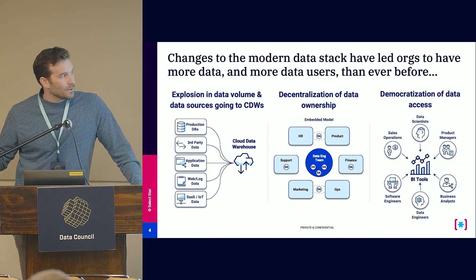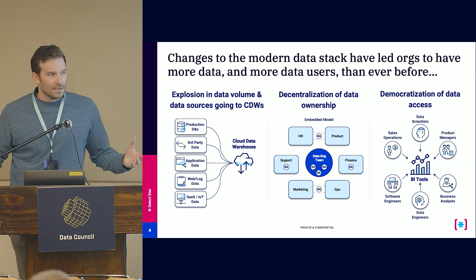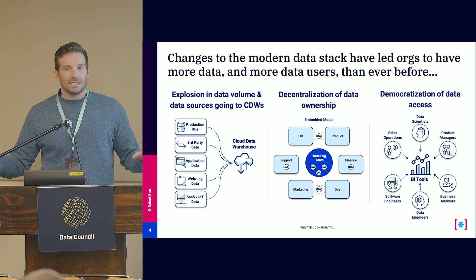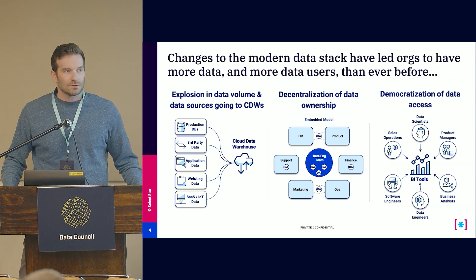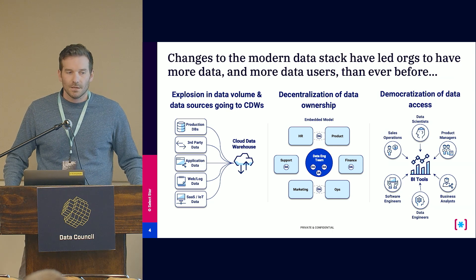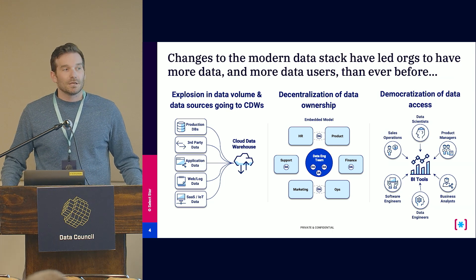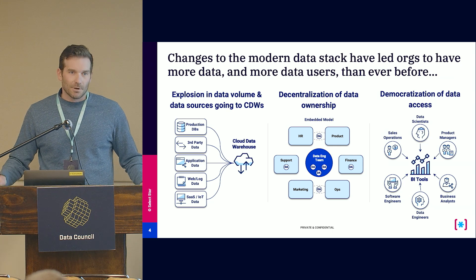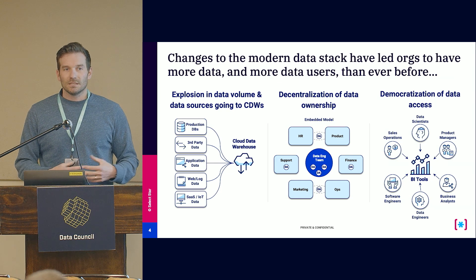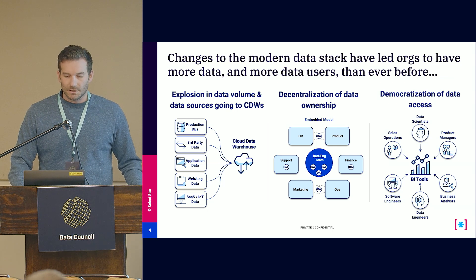We think there are really three major trends driving the need for data discovery. First, growth of data in the cloud. Second, decentralization of data ownership — embedded data teams within different organizations creating opportunities for misalignment and duplicative work. And third, democratization of data access. With modern BI tools, now everyone can be a data consumer, a data wrangler. It's not just the data team that needs to understand where your data is and what it means.